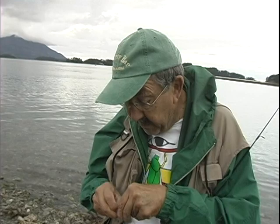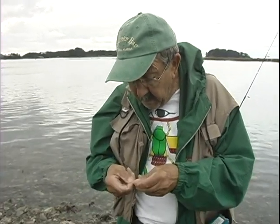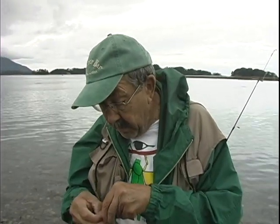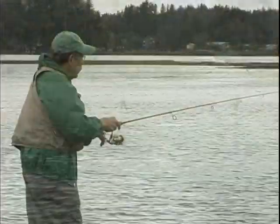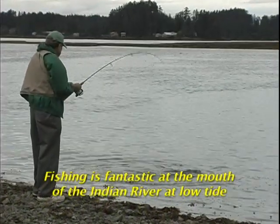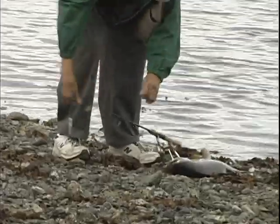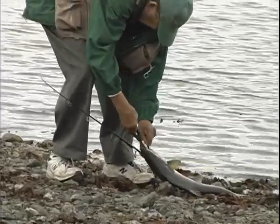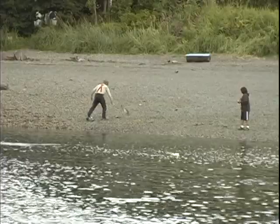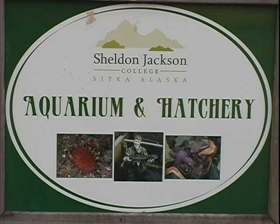Well, there's so many places you can go anywhere in Sitka. To catch kings without going out in a boat — you go to Sawmill Creek? Yeah, you can go to Sawmill Creek, same as here. You can drive right up to it. Well, thank you very much. You're welcome.